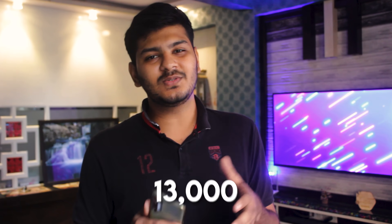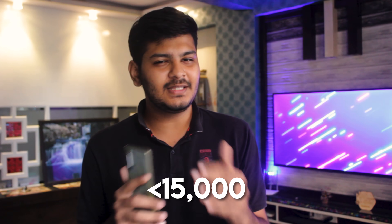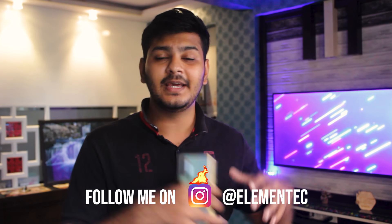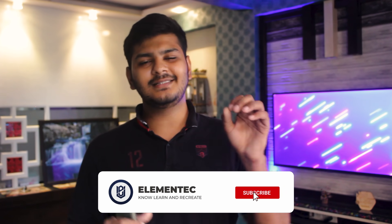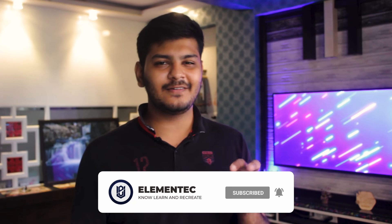Hey, what's up guys, welcome to the channel, it's me Dejas, you're watching Elementek. In today's video I am going to suggest phones you can buy. I chose under ₹13,000 specifically because below ₹15,000 there is a lot of competition — so many phones launched in this range — and the confusion is a lot. Below ₹13,000 I am going to suggest phones that are worth it, after a lot of research. Let's get started.